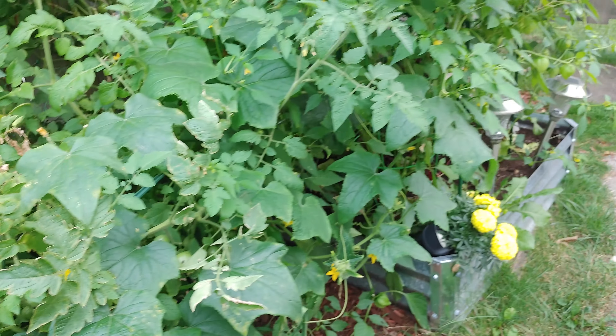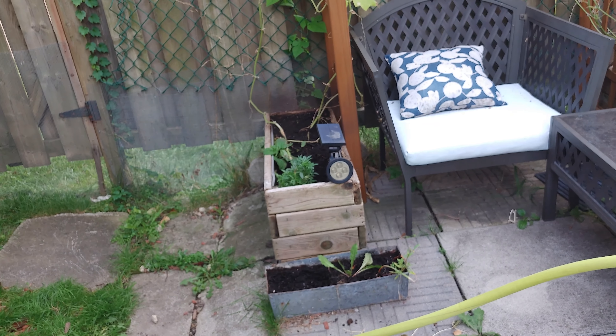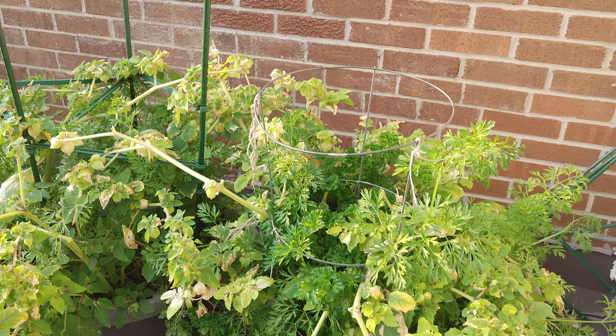That's everything from the back garden really — lots of mosquitoes around biting me, which is always fun. Let's go to the balcony and finish off there.